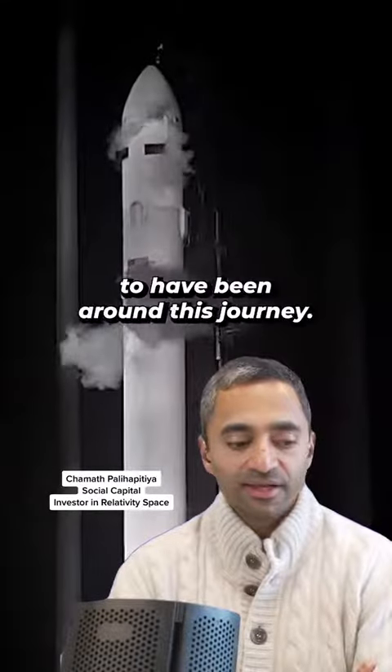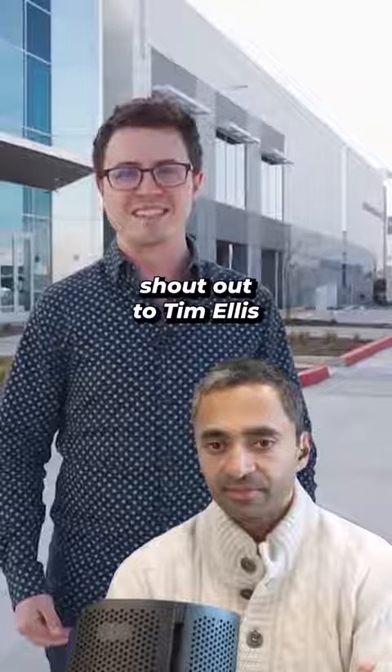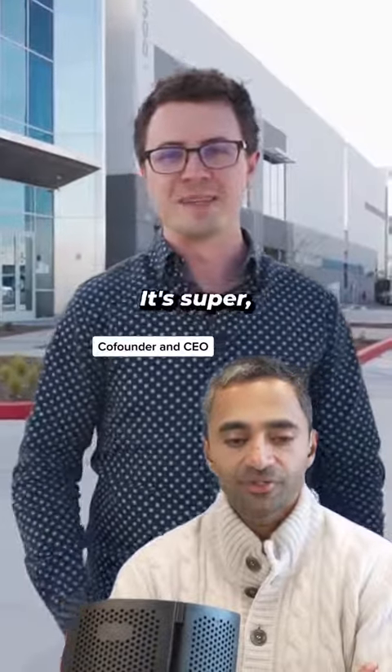Enormously proud to have been around this journey. My partner Jay has been really the key person on it. But I just wanted to give a huge shout out to Tim Ellis and the team at Relativity. It's super cool.